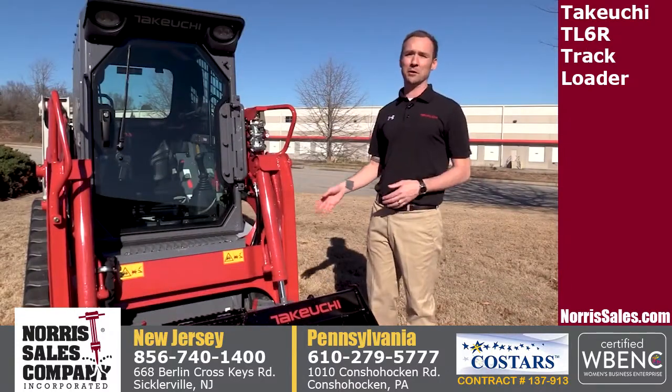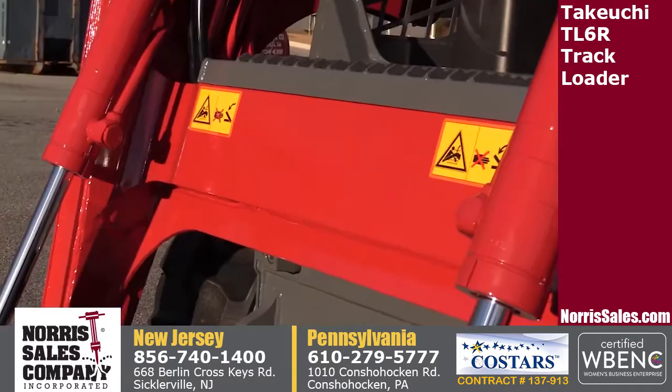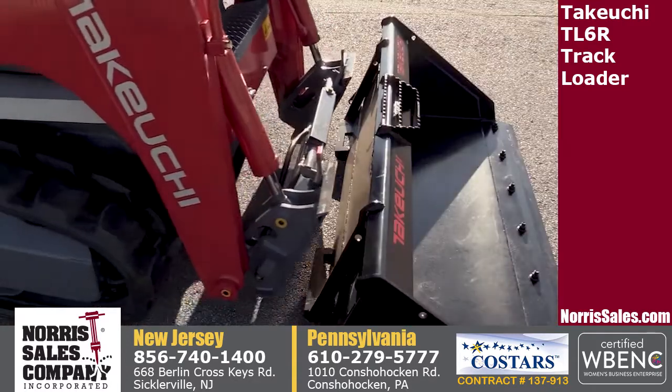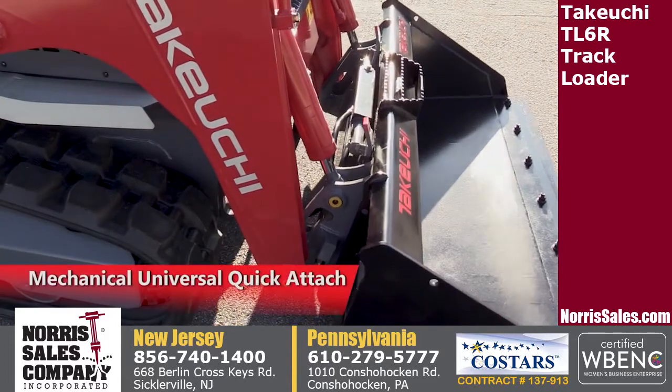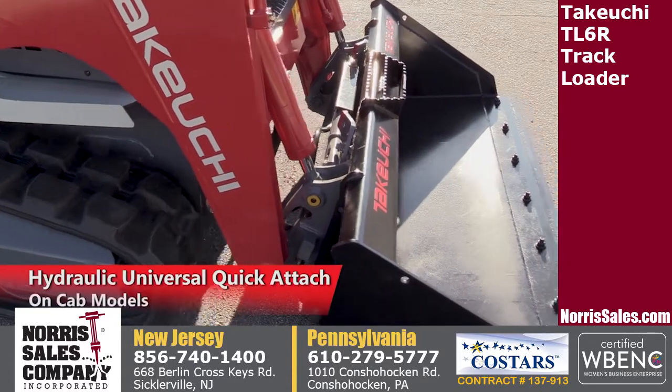At the front of the machine, you'll immediately notice the robust steel construction of the TL6R. Heavy-duty crossmembers provide strength and durability, while attachment coupling is made easy with our mechanical universal quick attach on canopy models and hydraulic universal quick attach on cab models.